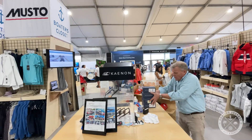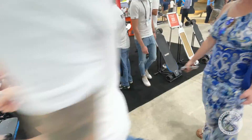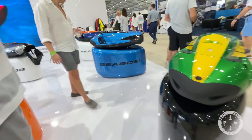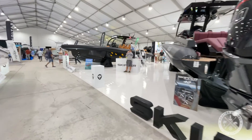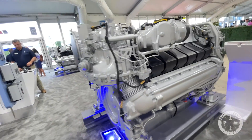In the main vendor tent you can find anything under the sun for boating — from insurance dealers, to lettering, electricity, products to keep your pipes clean, engine manufacturers, coolant, and vendors who help you get around when you're on the dock, like skateboards and one-wheels.